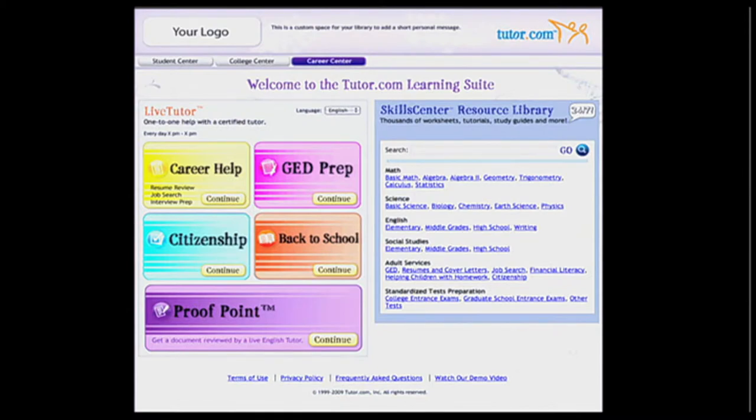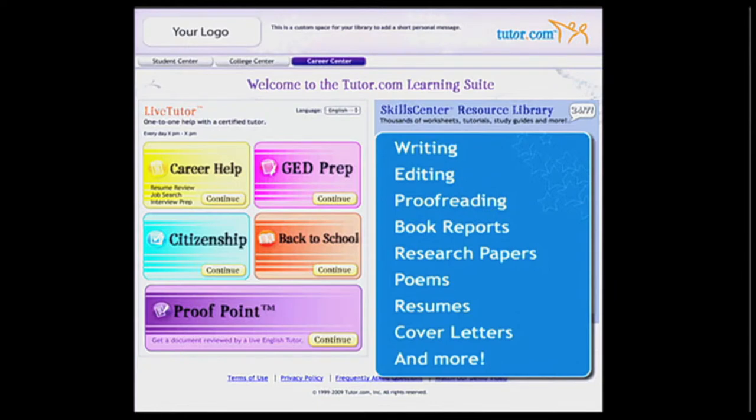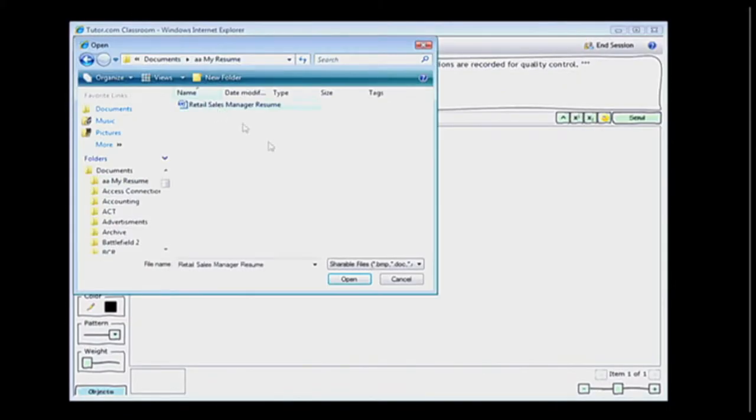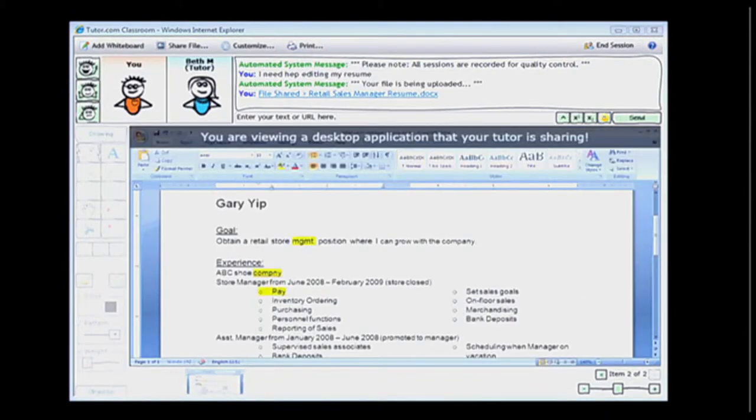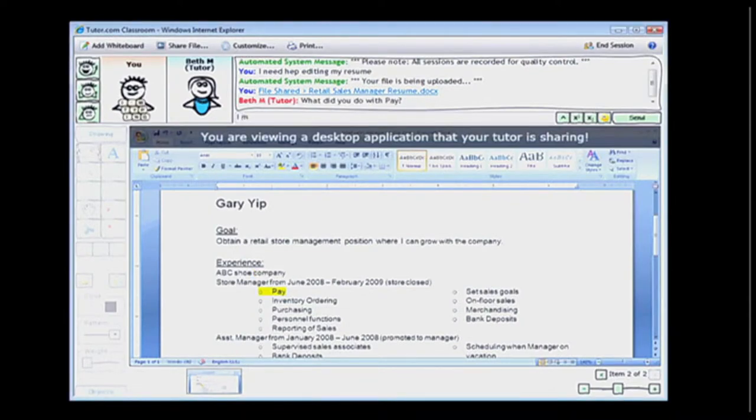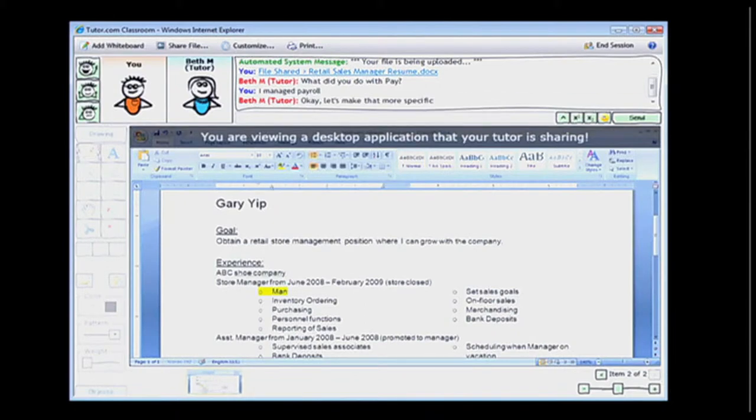You'll see familiar subjects listed, as well as one you may not be familiar with: ProofPoint. ProofPoint connects a user with an English tutor for help writing, editing, and proofreading book reports, research papers, poems, resumes, cover letters, and more. A user simply uploads the document they're working on and, using special file-sharing technology, works with a tutor on screen in real time — no need to submit a piece and wait for an edited reply. The student is always actively engaged in the writing and revising process.